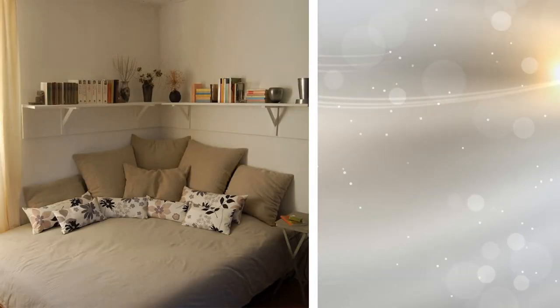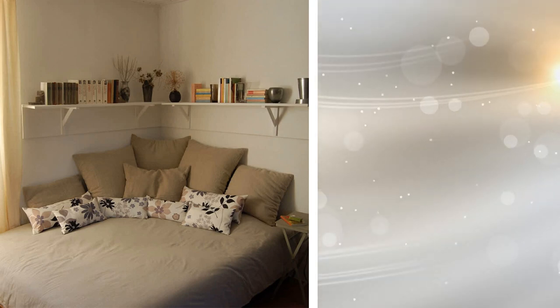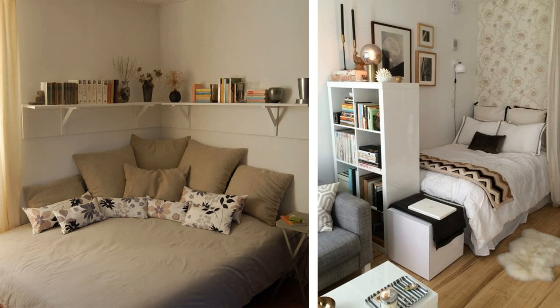Tip 8: Place your bed in a corner and during the day, position it as if it were a sofa. The bed in the middle of the room takes up too much space. Placing it in a corner will help you refresh the image of the whole place. During the day, it will be a good place to sit while reading a book or even watching Netflix without having to go to sleep.